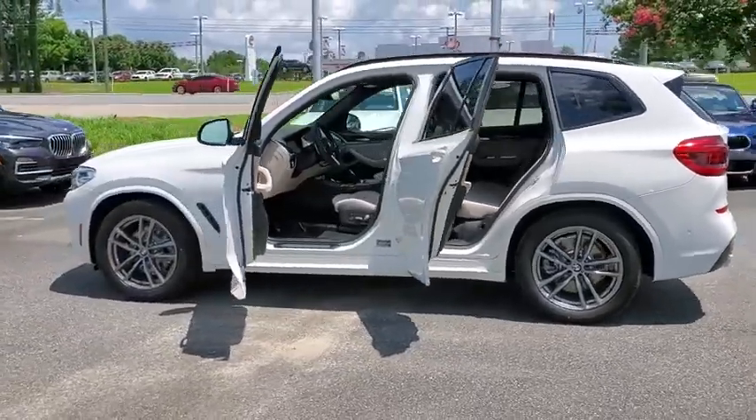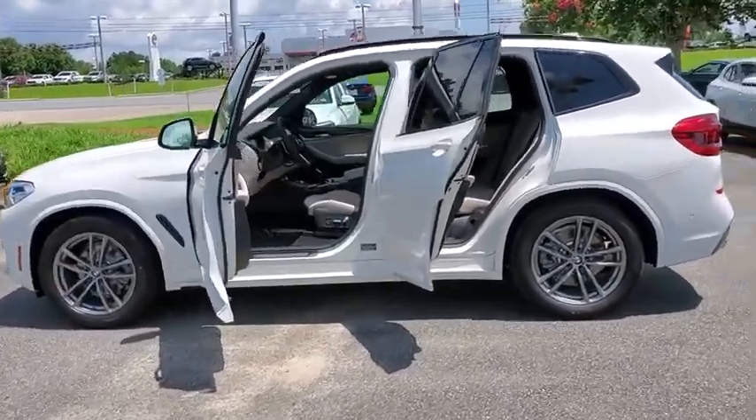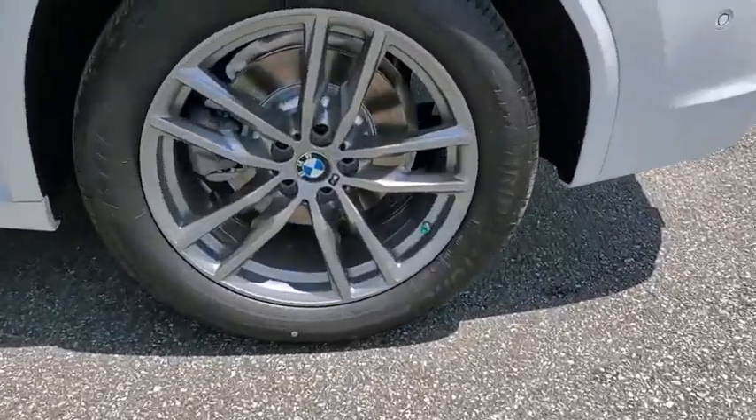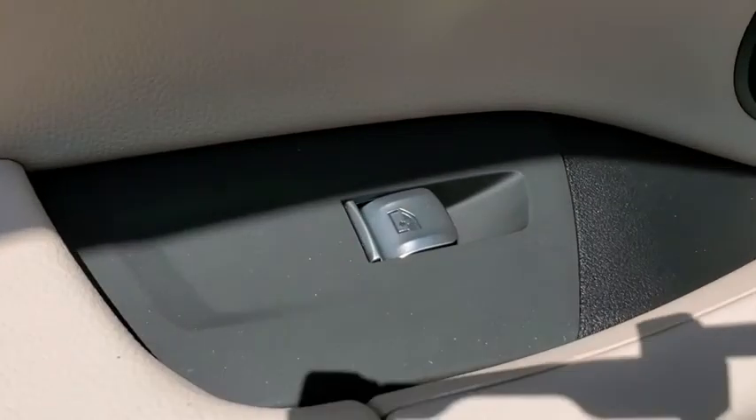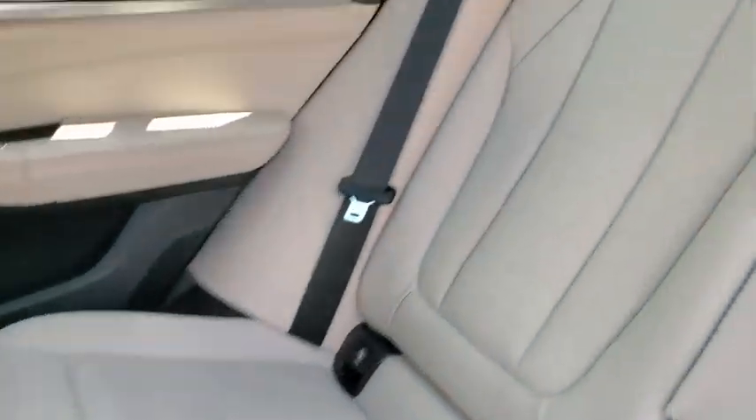Here are some of this vehicle's great options: power passenger seat, traction control, keyless entry, power liftgate, navigation system, dual airbags, panoramic moonroof, power steering, four-wheel disc brakes.